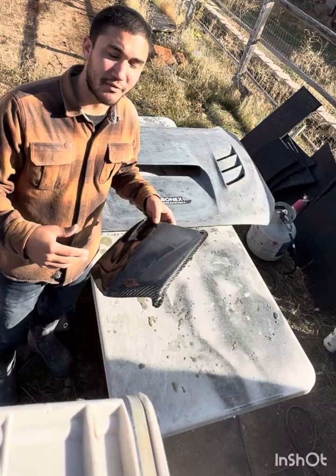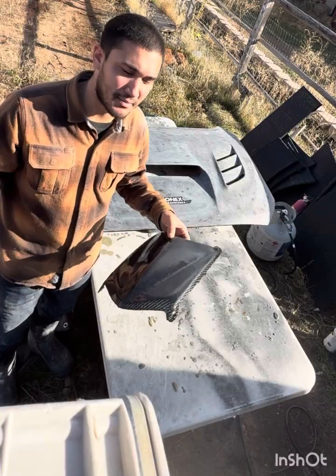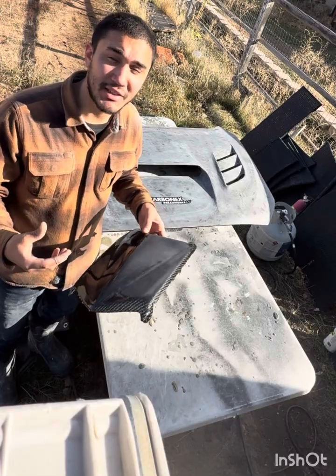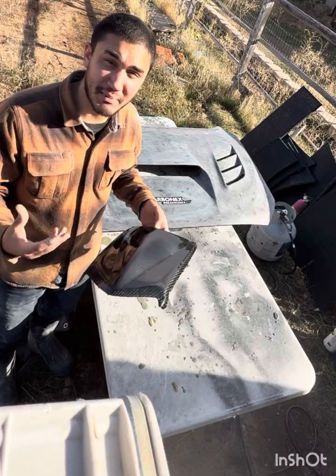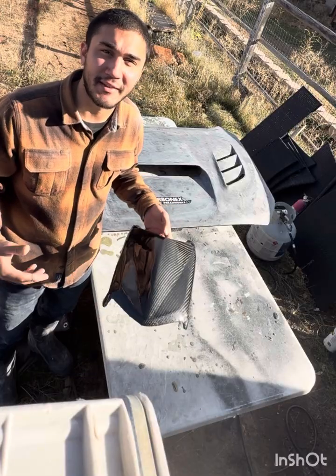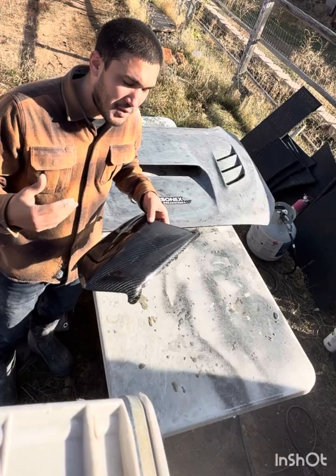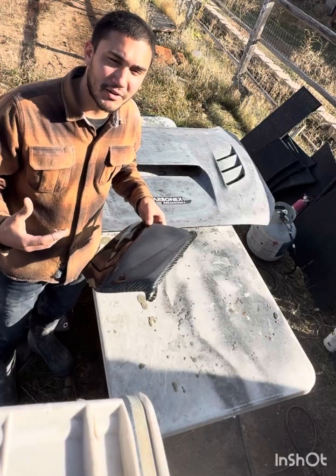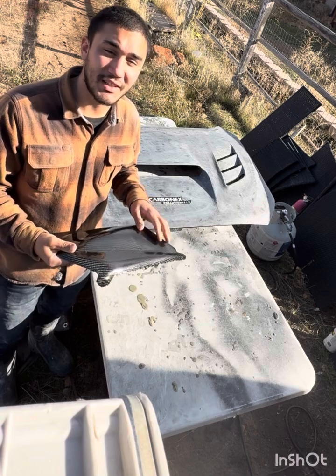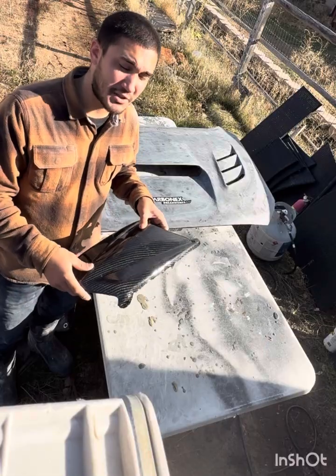Parts will eventually get hit by obstacles and it's time to replace them — that's what creates a business. Each layer of gloss is extremely expensive, landing in at least the $500 to $1,000 range. If you want a super light part, there's always a chance you may have to compromise in the finish because the gloss gets heavy between each layer, and I myself enjoy super light parts.